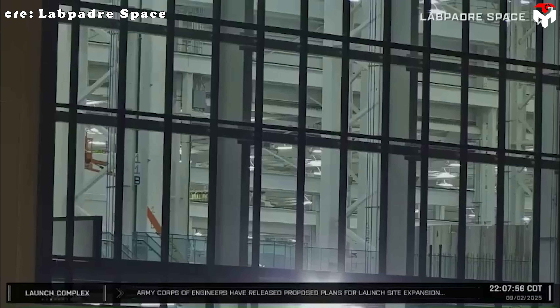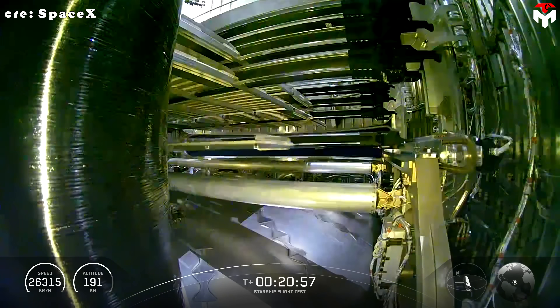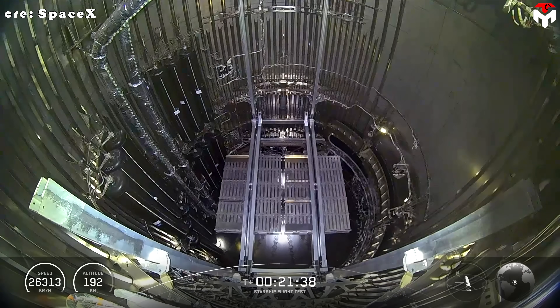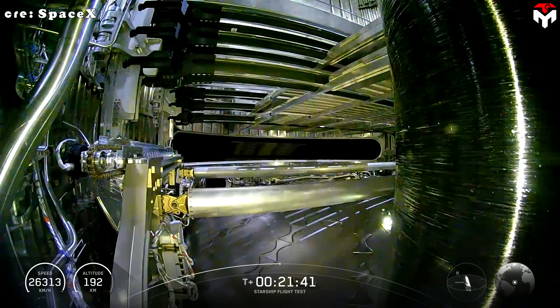Reports suggest these mock-ups were likely moved into the Star Factory earlier in September. Here's the exciting part: during Flight 10, deploying just eight satellites took around five minutes. With 20 on Flight 11, we can expect at least 10 minutes of deployment footage.